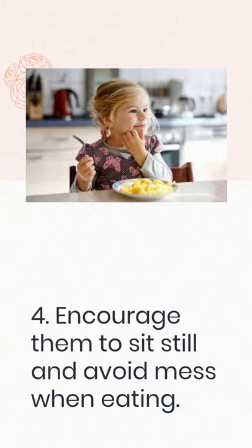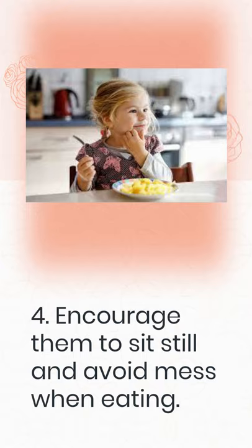4. Encourage them to sit still and avoid mess when eating. You can teach your child to be polite at the dinner table in a variety of ways. Try not to be judgmental when your child makes a big mess. If they're throwing food, it's possible they're just trying to get your attention. Rather than laughing or becoming enraged, simply request that they stop. Inform them that mealtime is over if they continue. Setting firm but gentle boundaries can help your child comprehend the consequences of their actions. Allowing only a few bites at a time will help them practice — sit with them and provide additional food as needed.